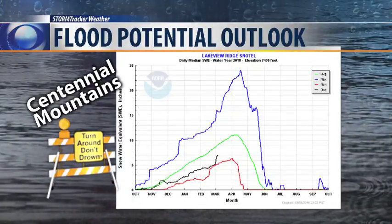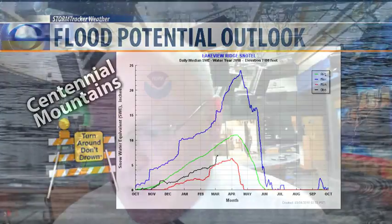There are some exceptions down in the Centennial Range, along the Montana-Idaho state line near Lima — it's on the low side and very close to the historical low snowpack on water content there, so that's a bit of a concern.